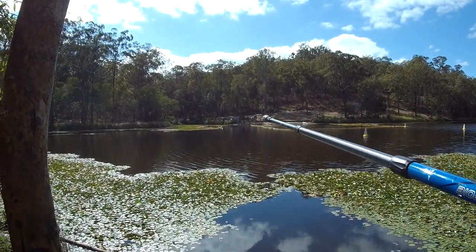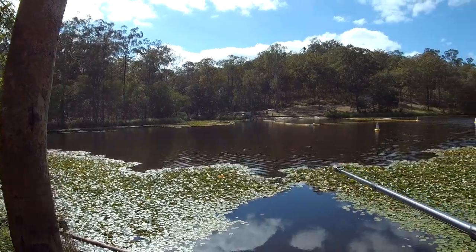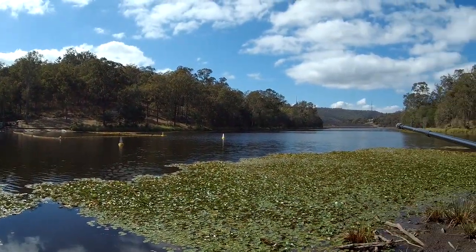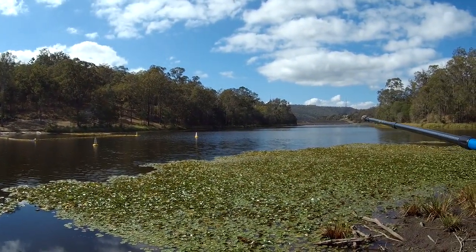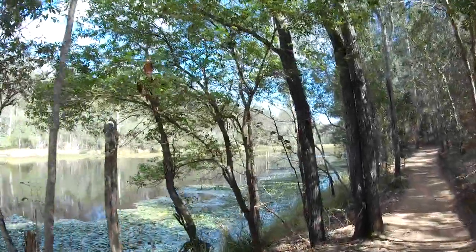We've walked around the little cove we started out from. If you look across here you can see the dam wall. We're now walking around another cove.